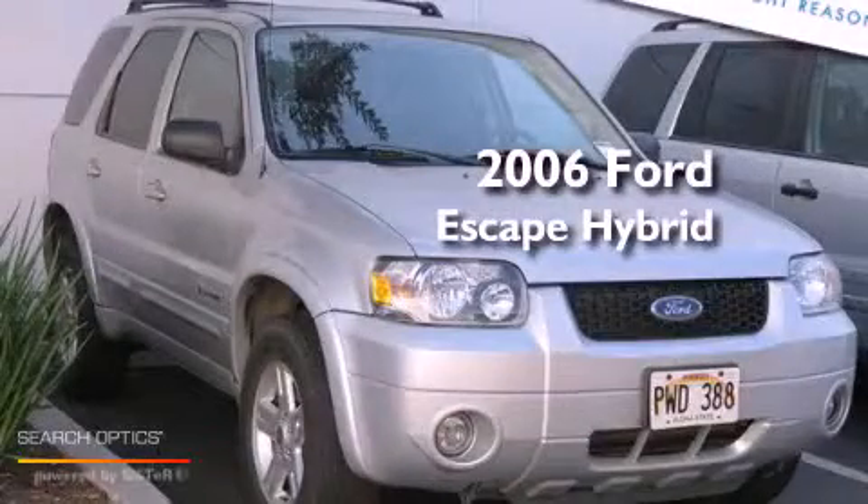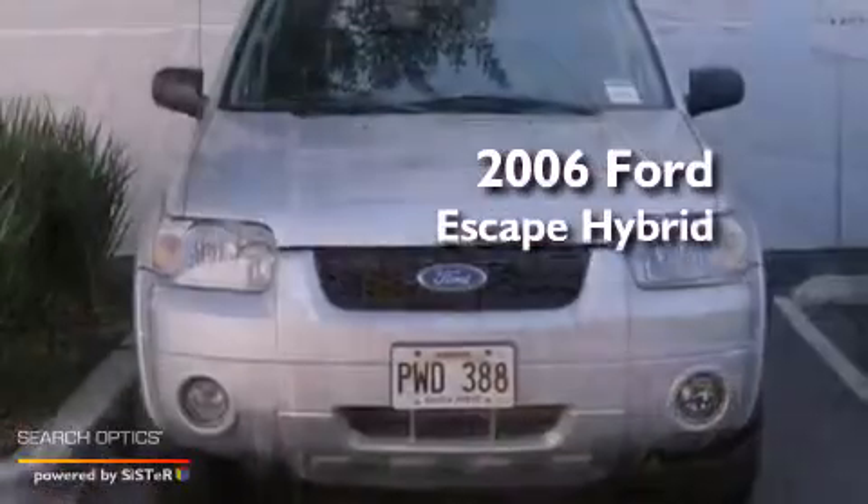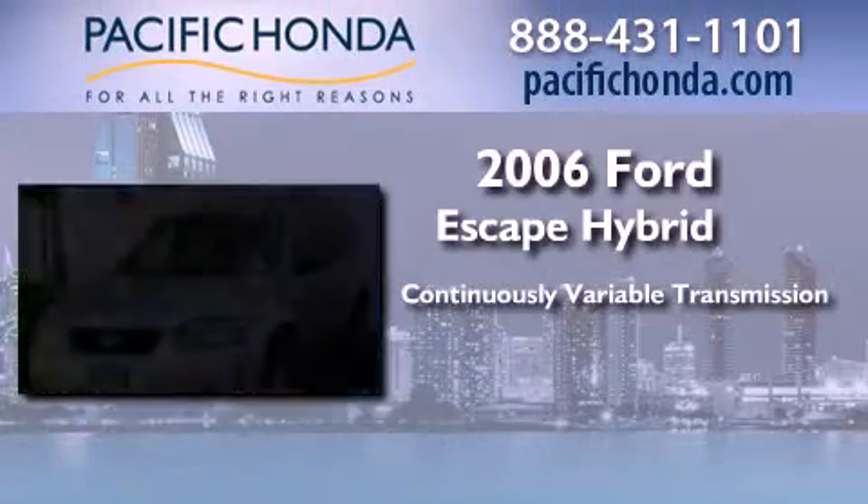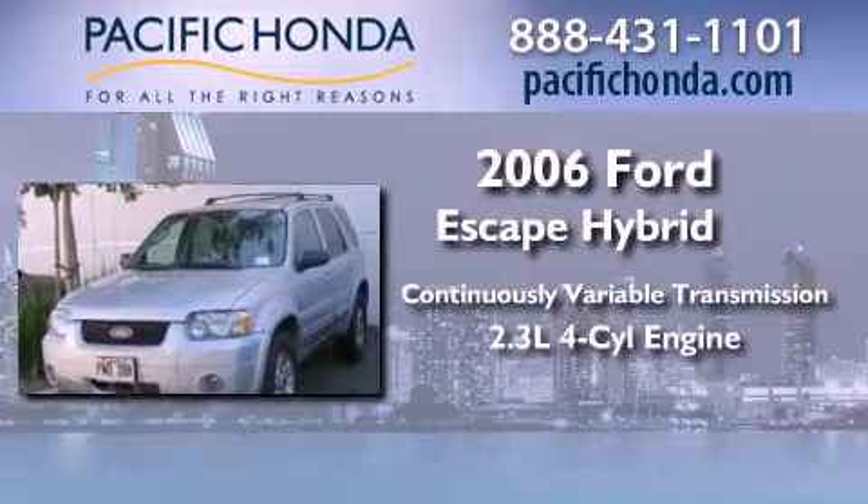This is a 2006 Ford Escape Hybrid. This crossover has a continuously variable transmission and an inline four-cylinder engine.